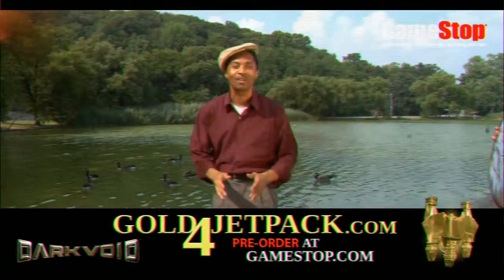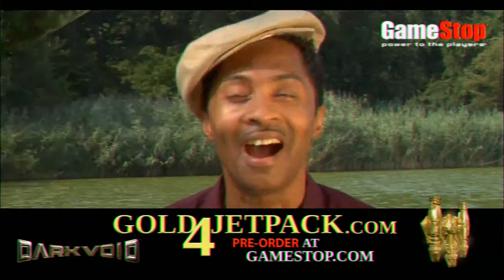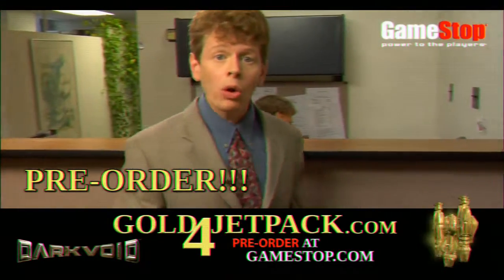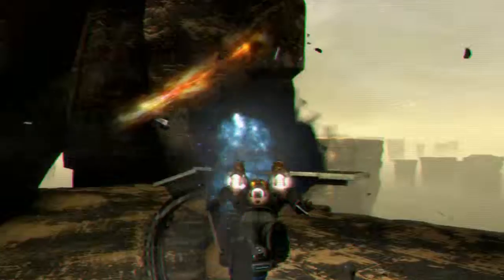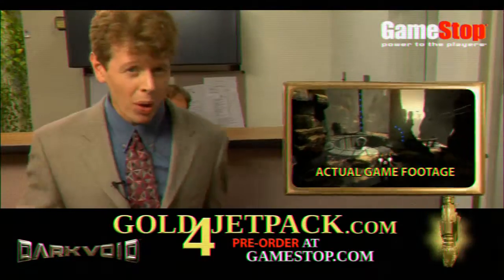My life used to be miserable and meaningless, but thanks to GoldForJetpack.com, I don't cry myself to sleep anymore. When you purchase Dark Void from GameStop or GoldForJetpack.com, you'll get an upgraded Gold Jetpack that gives you unlimited boosts. Plus, it has a flashy, glowy look that shows the ladies you know how to party.